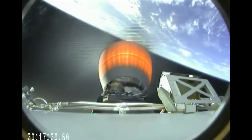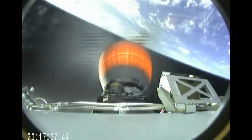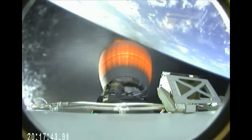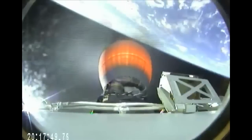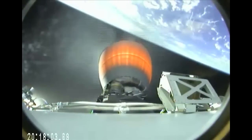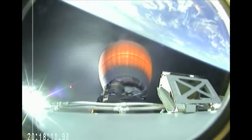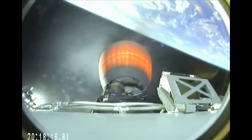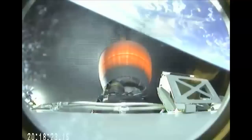6 minutes 35 seconds after launch, everything remains go. Stage 1 entry burn has started. Stage 2 propulsion still nominal. At 7 minutes 30 seconds: altitude 205 kilometers, speed 4.4 kilometers per second, downrange distance 530 kilometers.